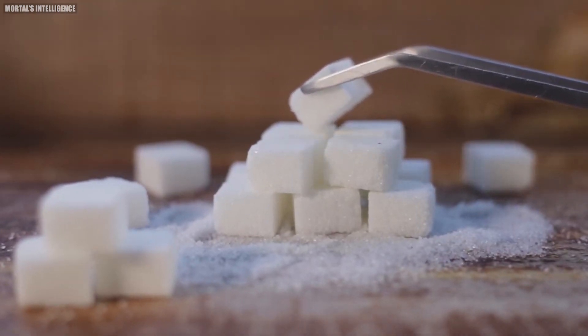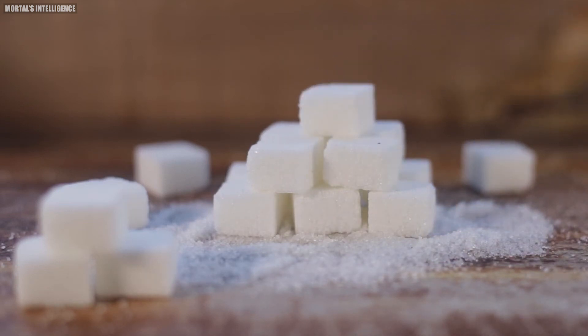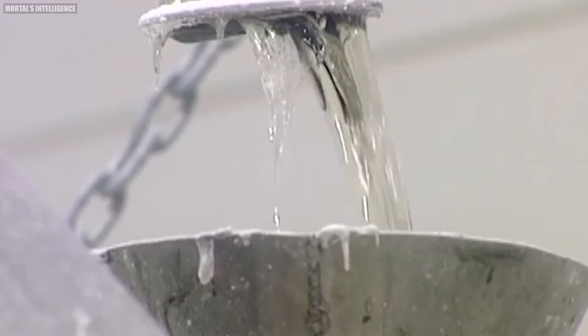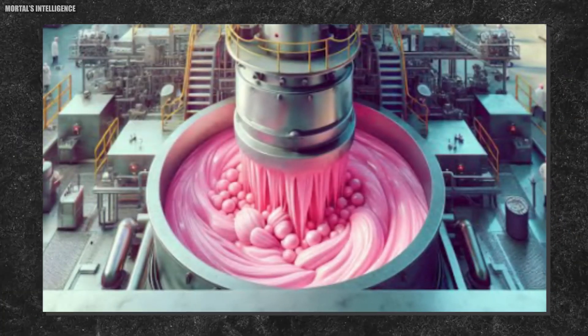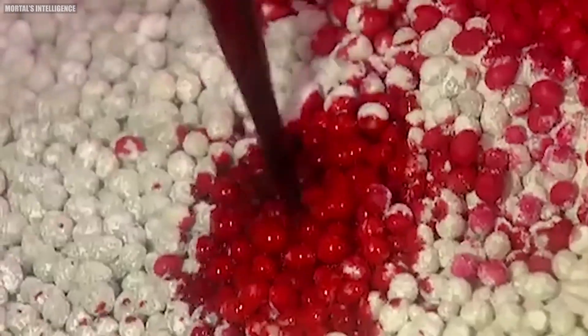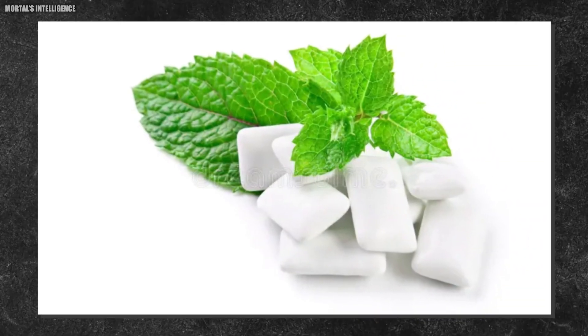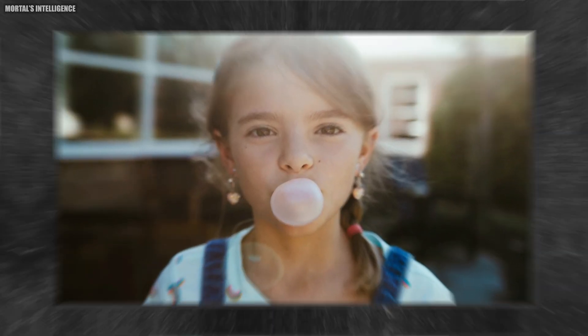Sweeteners, both sugar and artificial, are added to provide the gum's sweet taste and help preserve it. Softeners, often glycerin or vegetable oil, keep the gum pliable and prevent it from becoming too hard. Flavorings, which can be natural or artificial, give the gum its distinct taste, with popular options including mint, fruit, and cinnamon. Finally, food-grade dyes are used to give bubblegum its vibrant, eye-catching appearance.